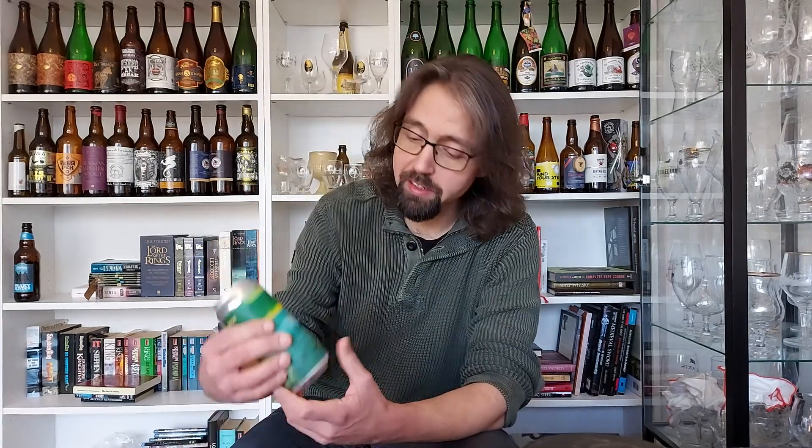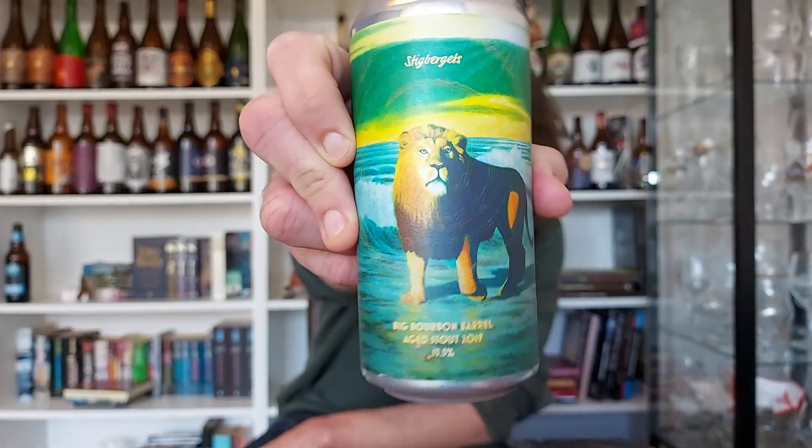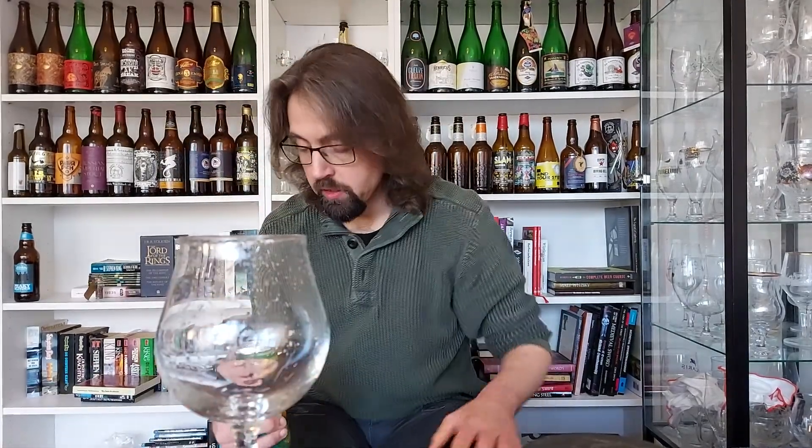I like the can art, by the way. It was by Martin Jacobson — the colors, the lion. It looks nice. 13.5% — big boy beer. We're doing this. I was in the mood for a big bourbon barrel-aged stout, I was in the mood for a lot of it.